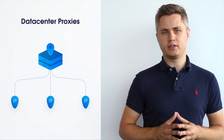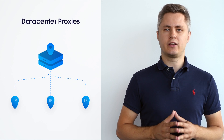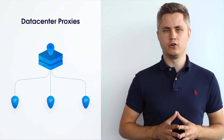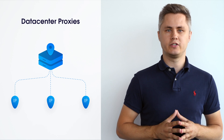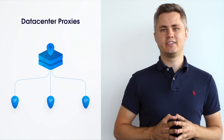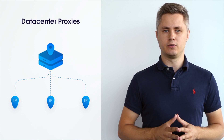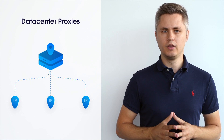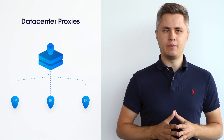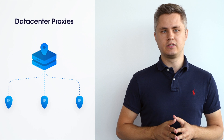Data center proxies are not affiliated with internet service providers and originate from secondary corporations like data centers and hosting providers. These proxies are hosted on powerful hardware such as dedicated servers, which means that data center proxies are usually faster and more reliable. In general, data center proxies are considered the fastest proxy type. The downside is that since these IPs belong to B2B businesses and not residential ISPs, such proxies can be more easily identified and blocked.